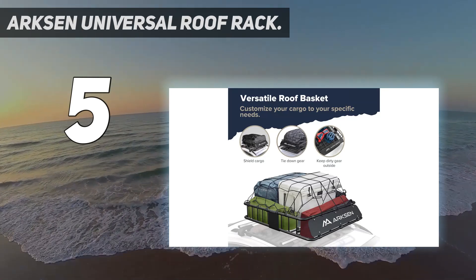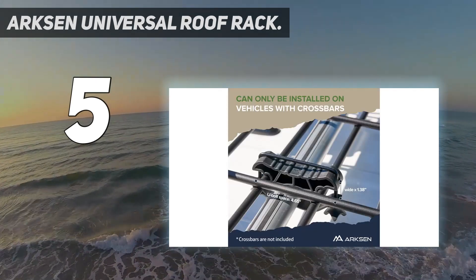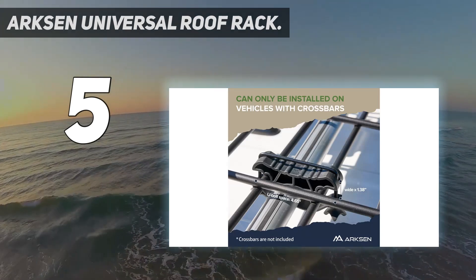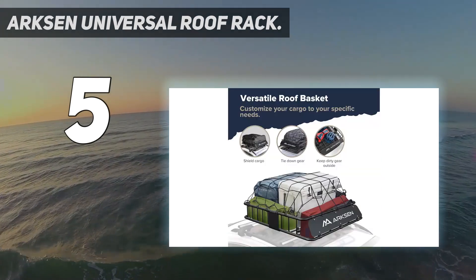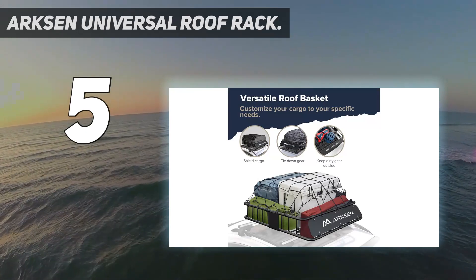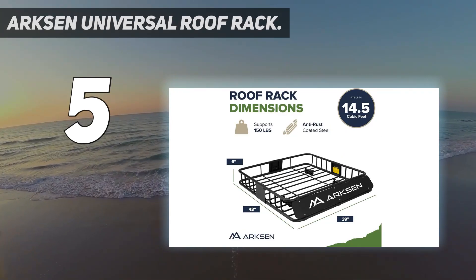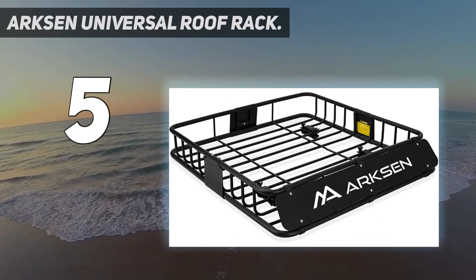With its 6-inch high frame, the Arxen has an extremely low profile, which is nice if you have a small garage or frequent public parking lots with low ceilings. The carrier's open-weave design creates plenty of tie-down points for your gear. Our engineers say the angled front panel should cut down on drag and wind noise.